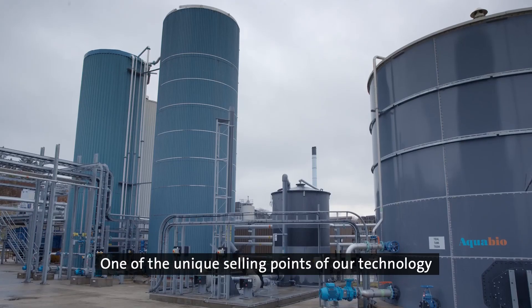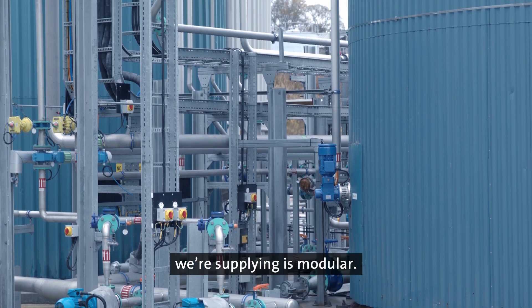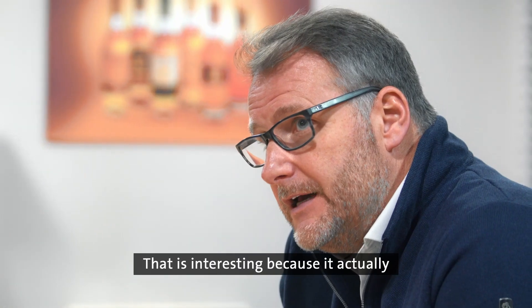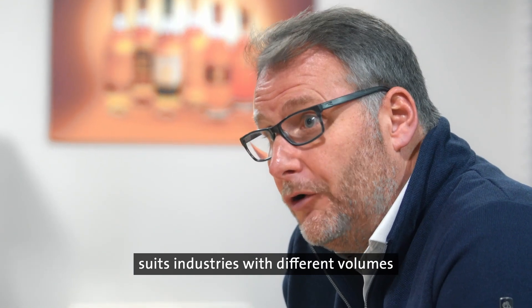One of the unique selling points of our technology is the fact that it's modular. That is interesting because it actually suits industries with different sizes and different volumes of waste that they are producing.